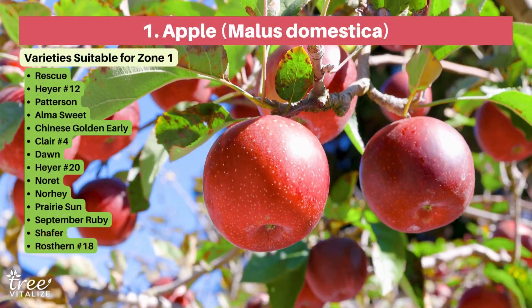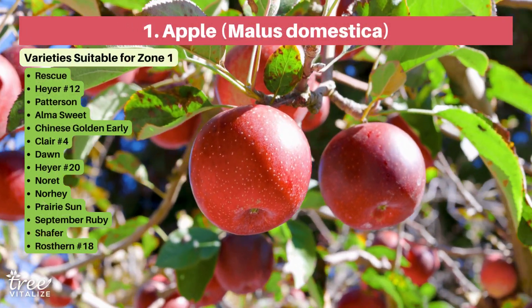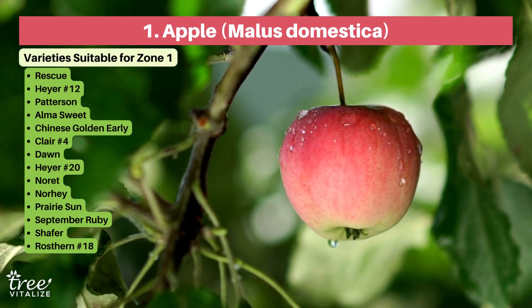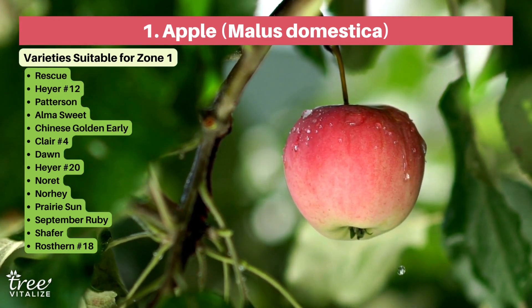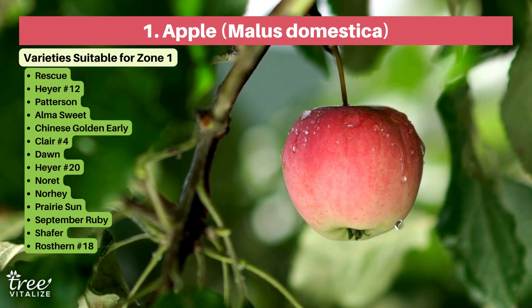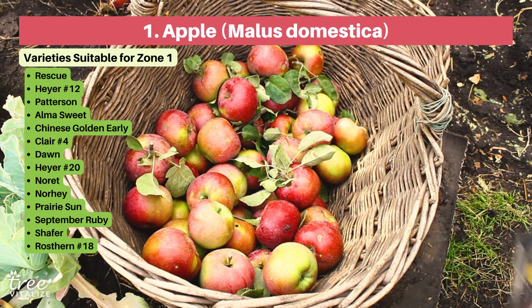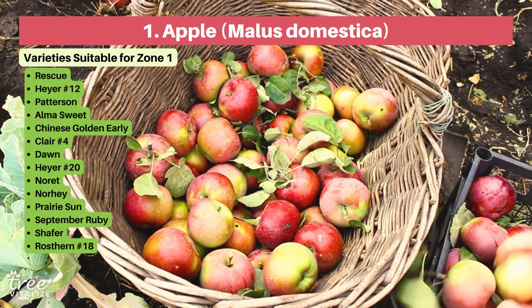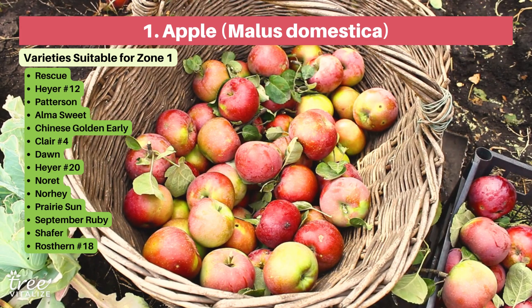You can't go wrong with an apple tree. They're one of the most productive, most beautiful, and hardiest trees to exist. With over two and a half thousand varieties of apple trees in the USA, there are three which will do best in Zone 1: go for the Spicy Sweet Rescue Apple, the Early Fruiting Hayer No. 12, or the Long-lasting Patterson variety.